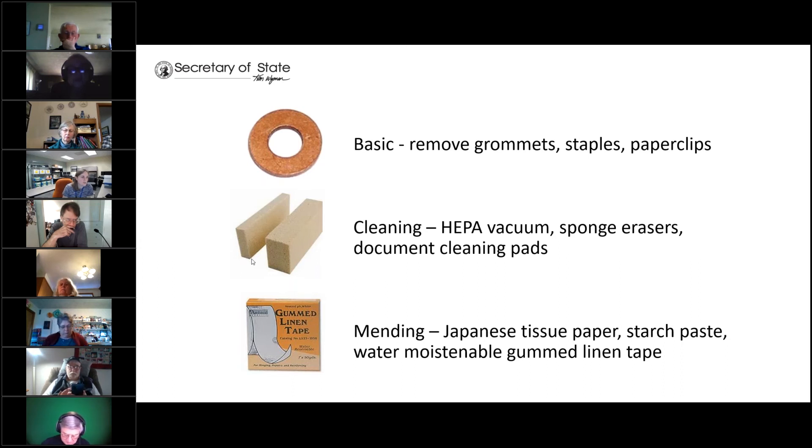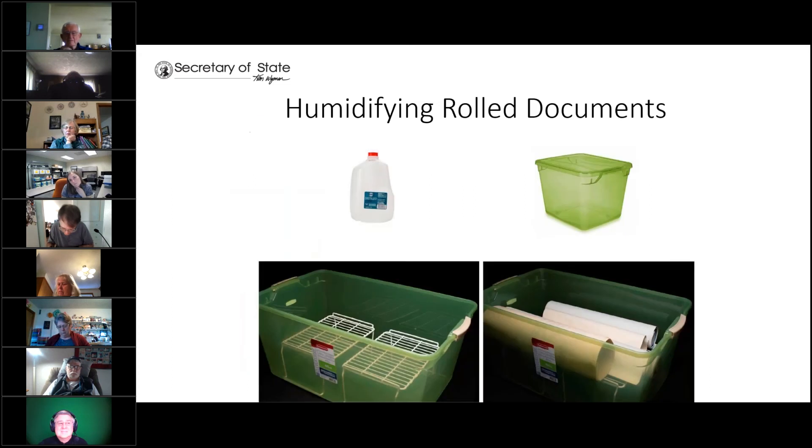Mending is best left to a conservator, but the best things to use are water-moistenable gummed linen tapes or a wheat starch paste — called Zen Sofu — with Japanese tissue. Both of these are reversible, which is why they're the best to use. Remember to use these sparingly, as introducing moisture can cause damage or cockling. We don't recommend using any pressure-sensitive tapes like Scotch tape, masking tape, or duct tape, and no solvent-based adhesives like rubber cement or acrylic cement — these will all cause damage to your records.